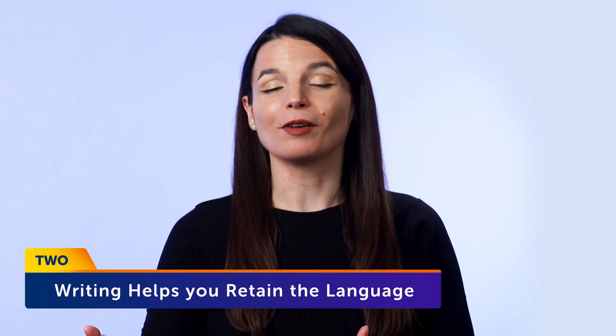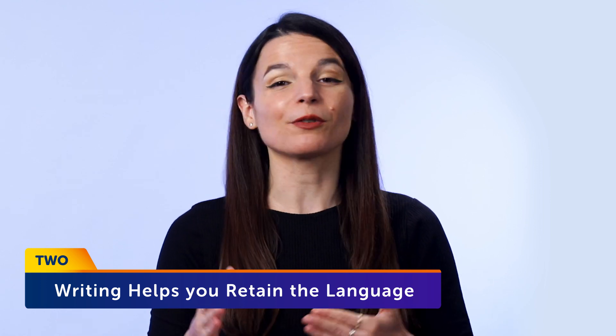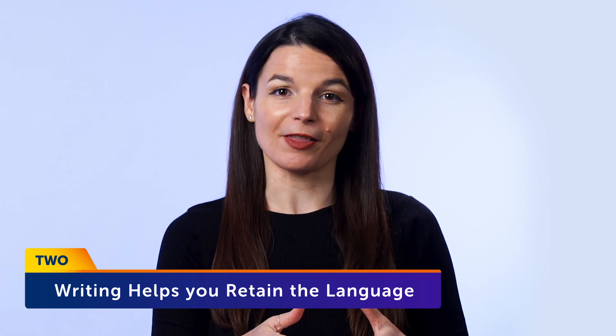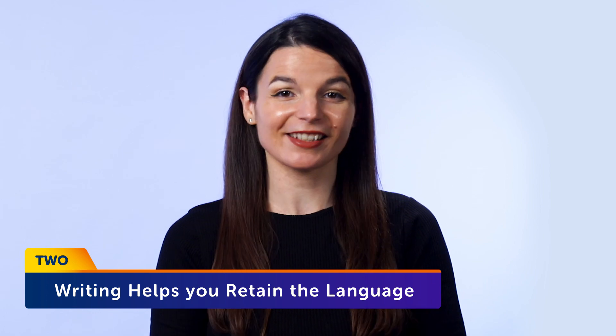Second, writing helps you retain the language. The more you interact with the language, the better you remember it. So when writing out words, you're focused on them, and you're reading them at the same time. This helps the information stick.